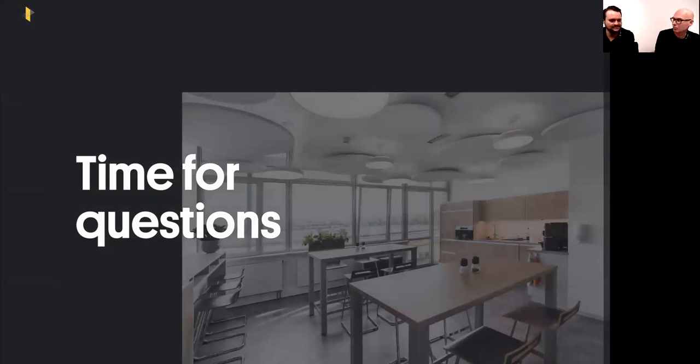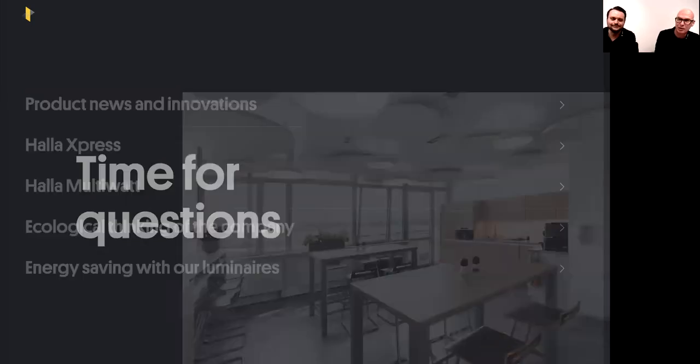Thank you for your time — now is the time for your questions. We'll remain online for a few minutes to answer any product or technical questions. All questions in the chat are currently being answered by our technician team.